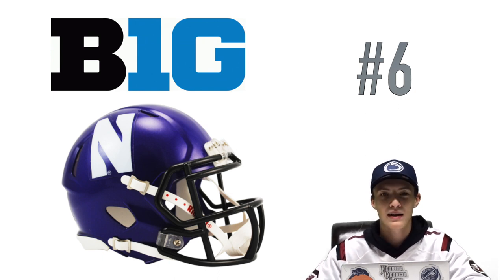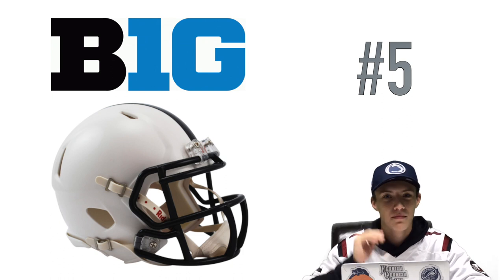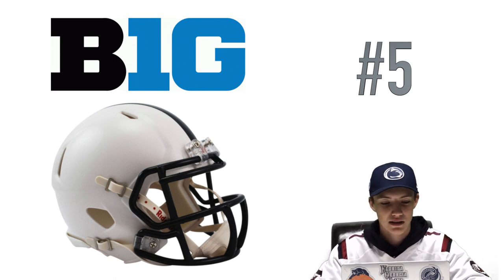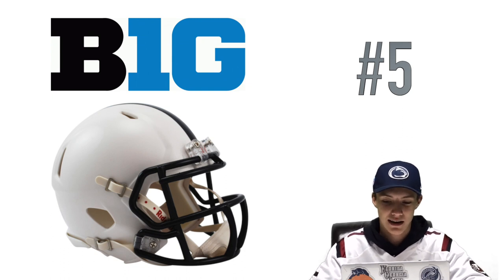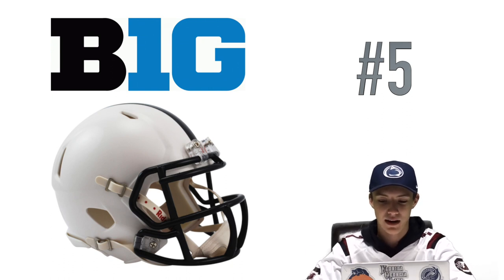At number five — this might go against everything I've said about helmets being too boring — but we have Penn State. It's just white with the navy blue stripe down the middle, but it goes so well with their uniforms and everything looks so nice when they're playing. I'm kind of a Penn State fan — they're my second favorite team. Obviously I like South Carolina more, but I cheer on Penn State sometimes.